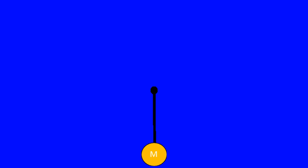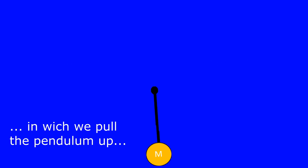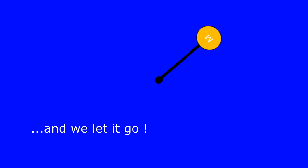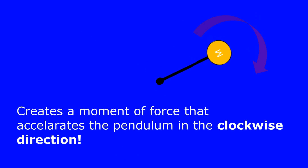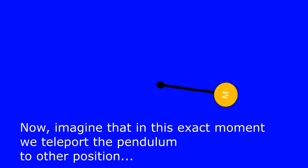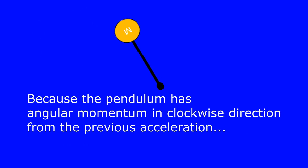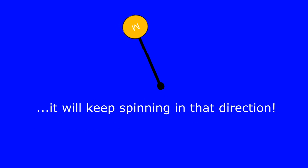Now let's look at angular momentum. Let's observe this pendulum for a moment. Let's imagine a hypothetical situation in which we pull the pendulum up and let it go. Gravity creates a moment of force that accelerates the pendulum in the clockwise direction. Now imagine that at this exact moment we teleport the pendulum to another position — even though it's now being accelerated in the counterclockwise direction by gravity,